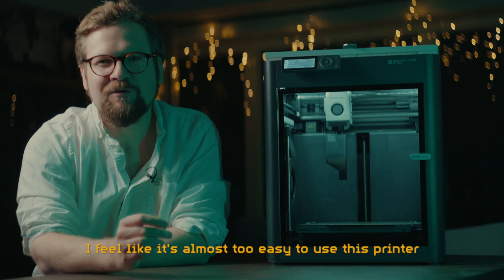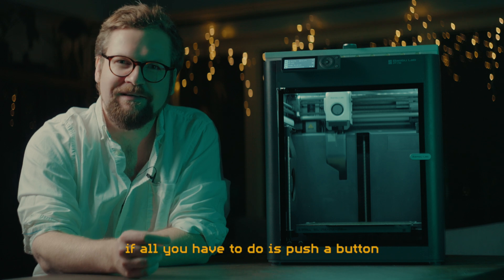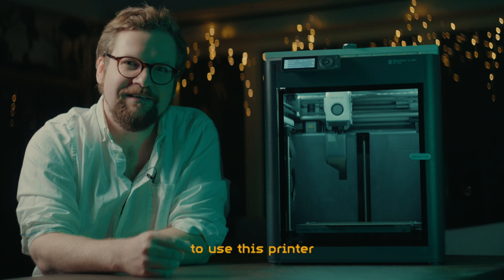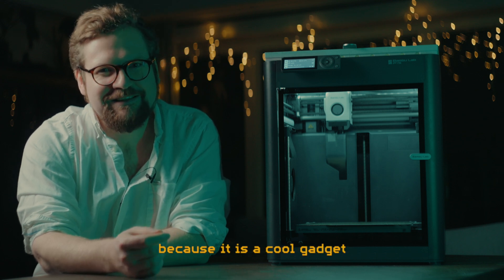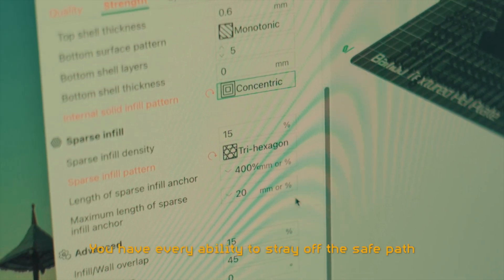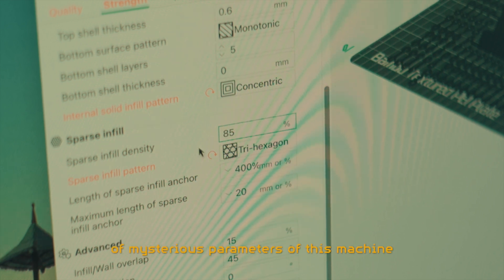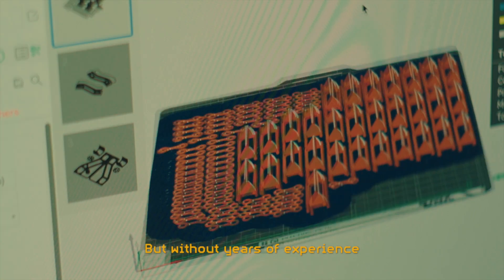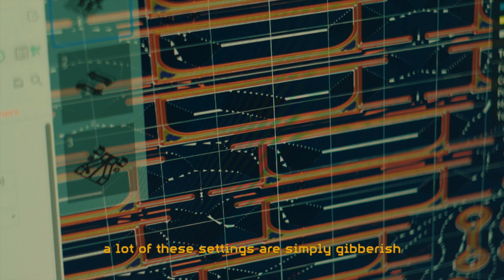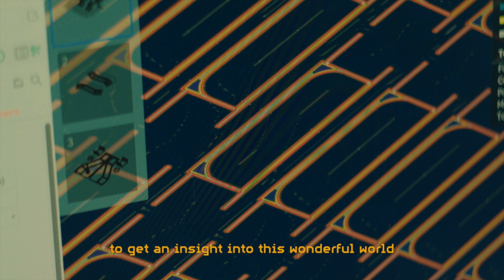I feel like it's almost too easy to use this printer because you don't really learn anything if all you have to do is push a button and pick up the results. Even though you don't have to learn about 3D printing to use this printer, you probably want the 3D printer because it is a cool gadget and you want to get into the hobby. You have every ability to stray off the safe path and fiddle with all the hundreds of mysterious parameters of this machine, but without years of experience it still takes some experimenting and researching to get an insight into this wonderful world.